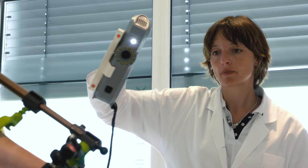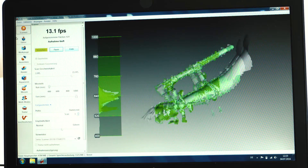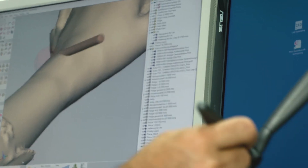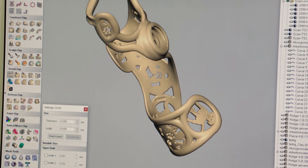A 3D scanner digitizes the correction model. The printed orthosis is then designed in the CAD program from this basic form. The customized appearance is also determined at this stage, and so there are no limits to creativity. The advantage of the new technology is that we can create our medical devices with all degrees of freedom. We didn't have these multiple creative opportunities previously.